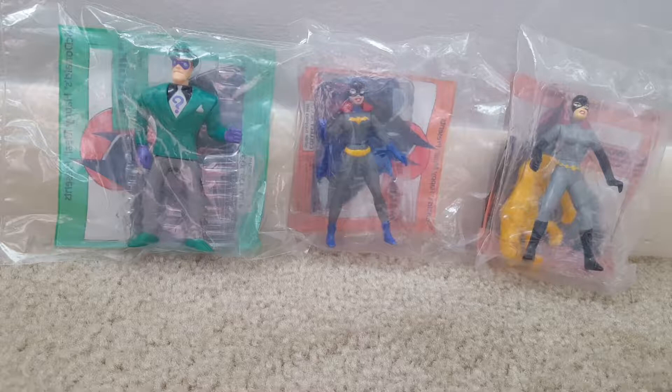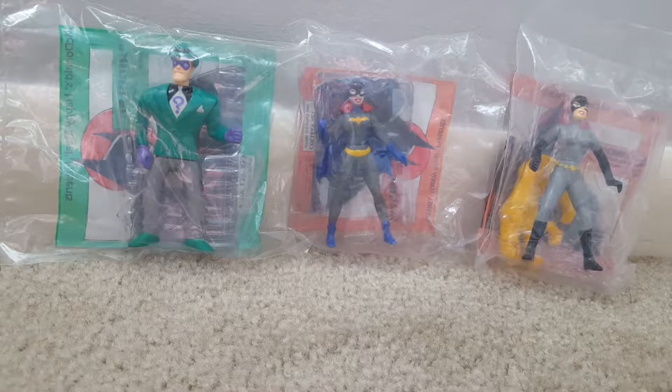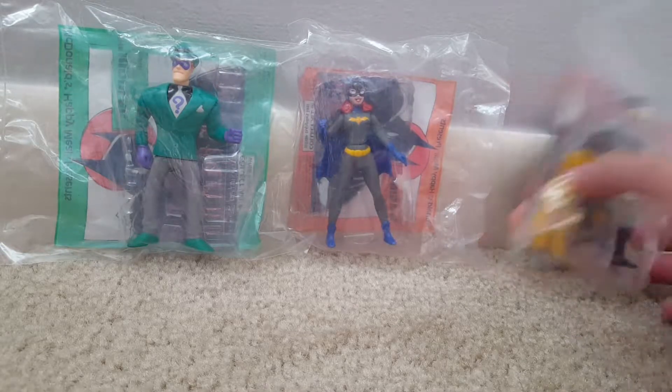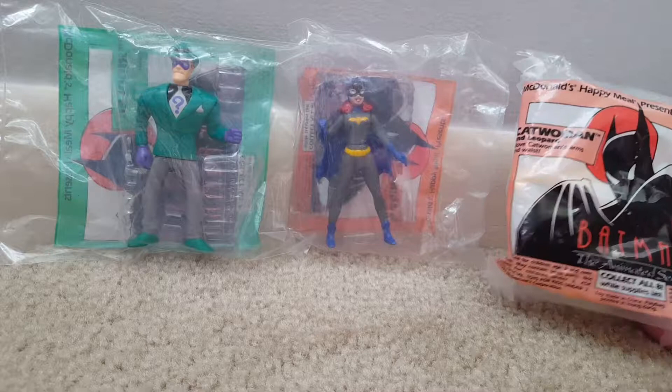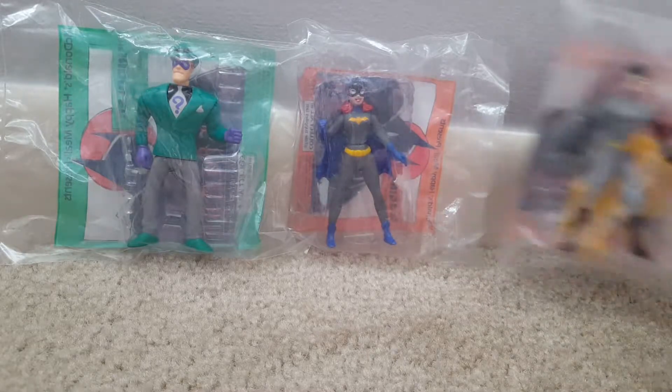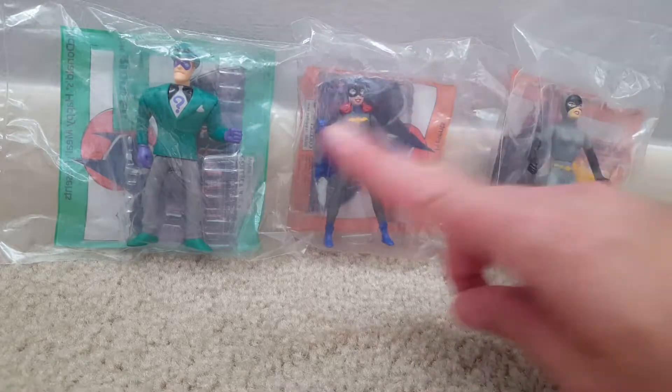Normally I don't open or collect fast food premiums unless it's something really cool, vintage, or something I really like. But I got these in a lot — these are the Batman the Animated Series figures from McDonald's from 1993. We have Catwoman, we have Batgirl, and we have the Riddler.